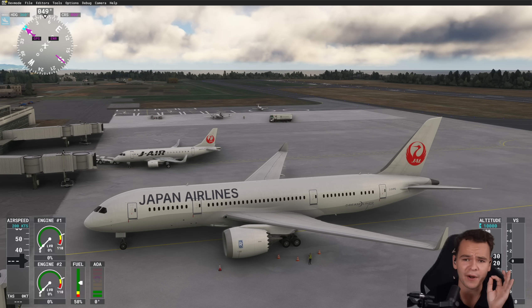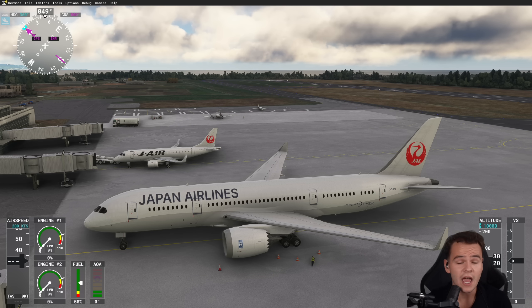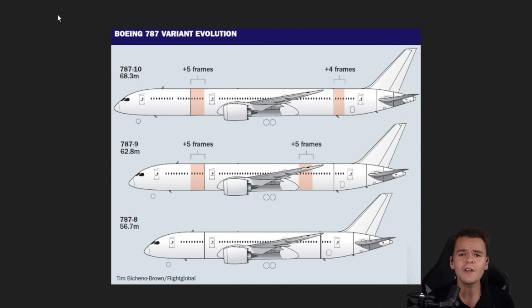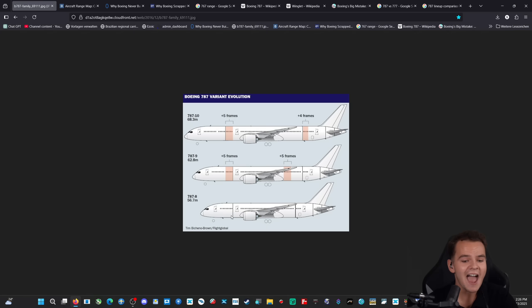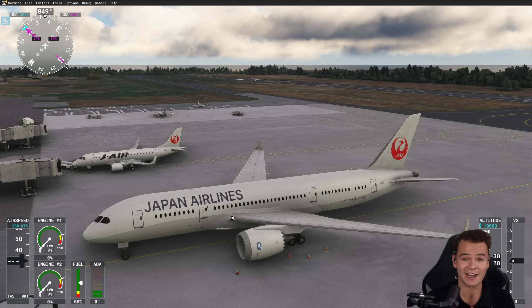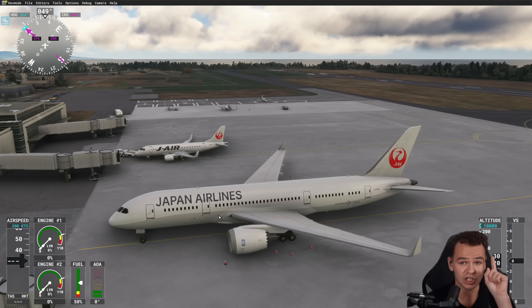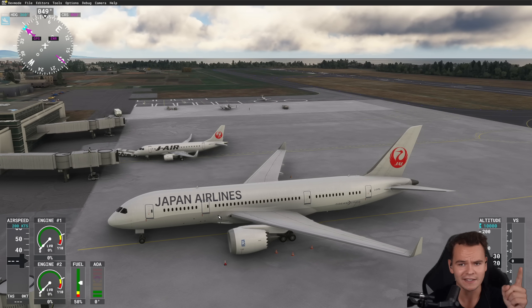Ladies and gentlemen, today we're going to talk about a plane that Boeing planned to release but never did, and some people call it Boeing's biggest mistake. The Boeing 787-3, which would have been another variant in the vast 787 lineup, obviously ranging from the 10 to the 9 to the 8, which is the smallest variant. The 787-3 is actually the same size as the 787-8, so relatively small, but meant for short to medium-haul flights.